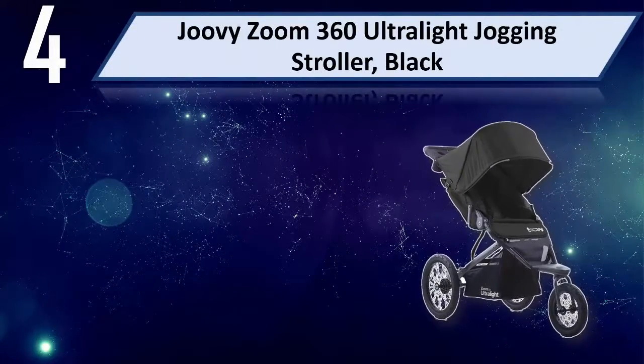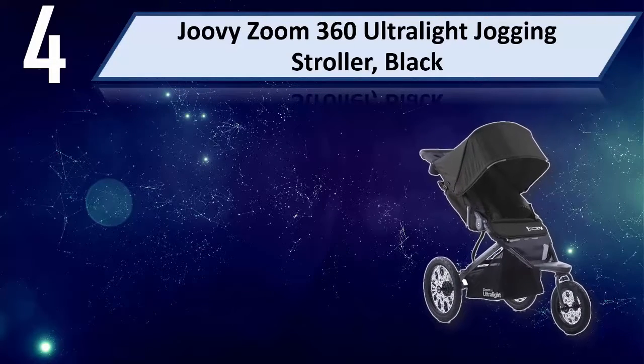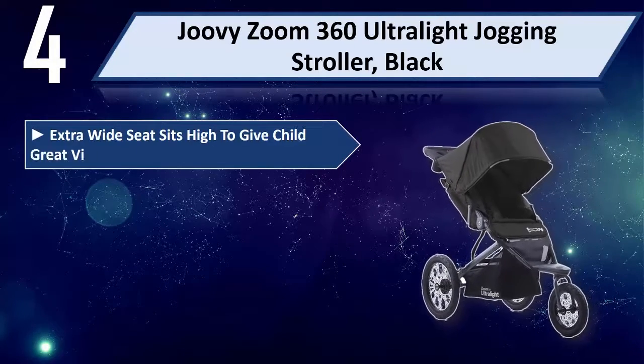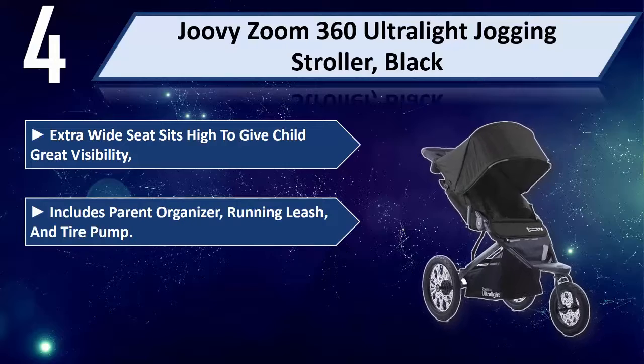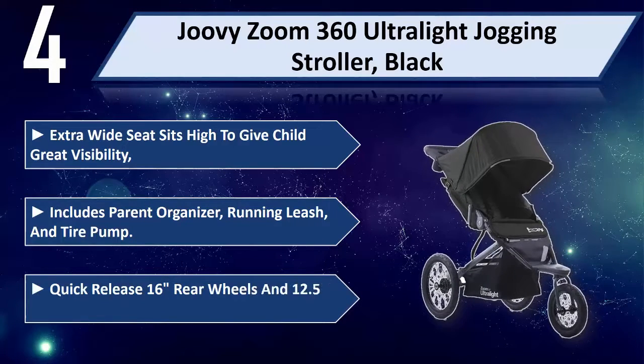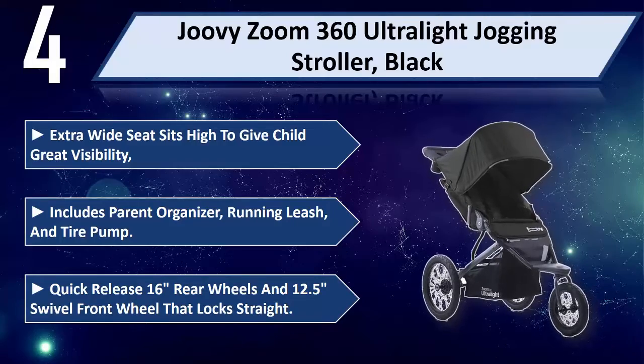Number 4: Juvizum 360 Ultralight Jogging Stroller, Black. Extra wide seat sits high to give child great visibility. Includes parent organizer, running leash, and tire pump. Quick release 16-inch rear wheels and 12.5-inch swivel front wheel that locks straight.